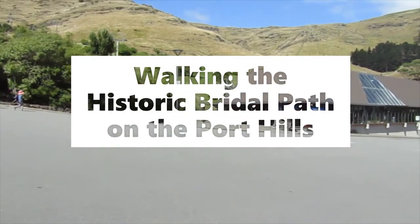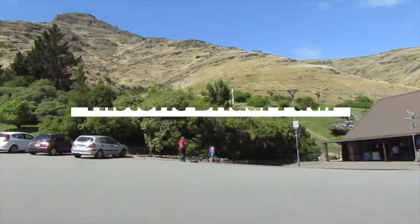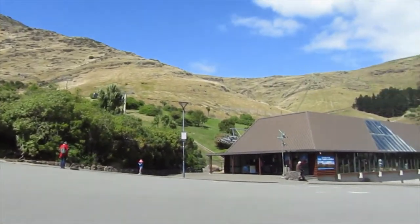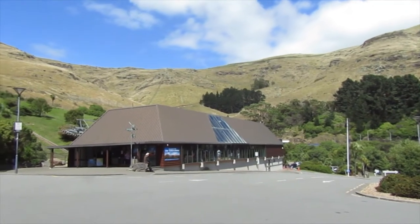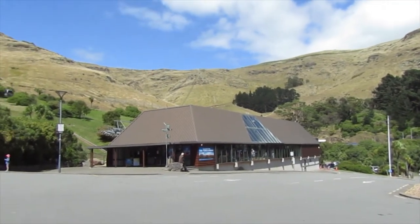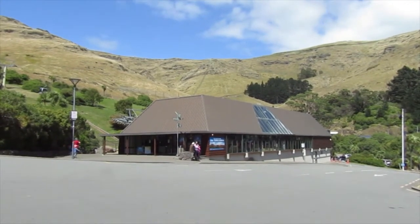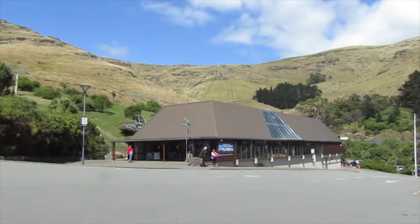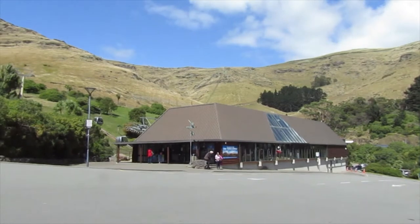I'm at the car park for the gondola. I'm going to go up on the gondola to the top terminus and then walk down the ridge line and back down the Bridle Path. I was going to walk both sides — go back up and walk down the Lyttelton side — but there's no bus on a Saturday or Sunday, so I've got no way to get back, except walking back over the track. I'll come and do that some other time.